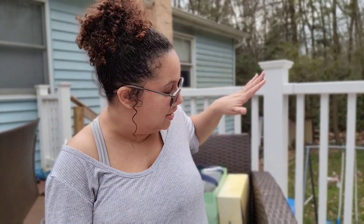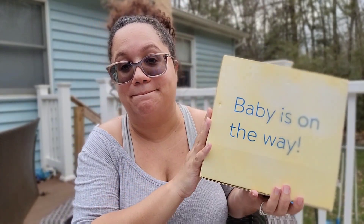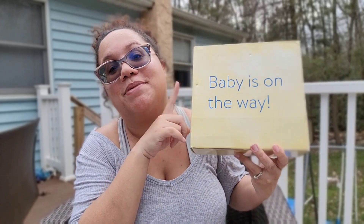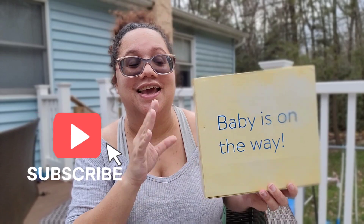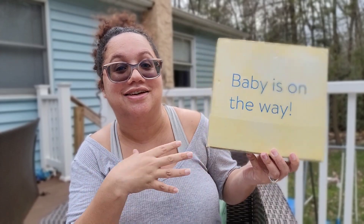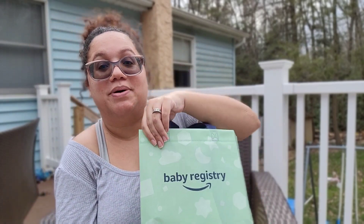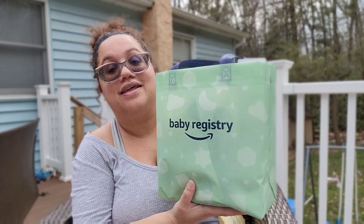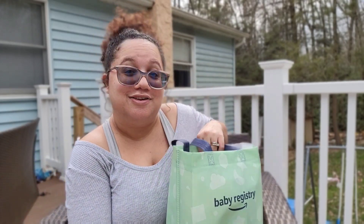I also just got my Walmart baby registry freebie box — I'll link that video below. It's honestly the best baby registry box out of all of them because it has stuff for both mom and baby, about 50/50. That's the first time I've ever gotten a free baby box with a lot of stuff for mom too. I also got my free Amazon registry bag with lots of goodies inside — a swaddle, a onesie — really good for baby.